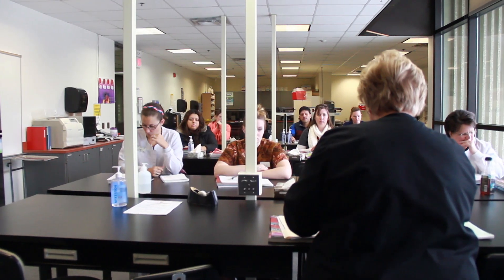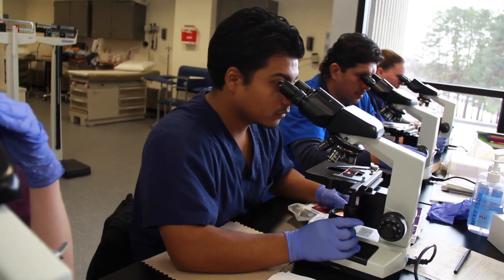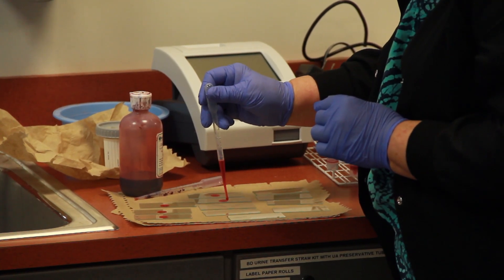The nice thing about our program is that students transition from classroom to clinic very easily because of the tools and the equipment that we provide for them, making it very much like they're in a clinic.